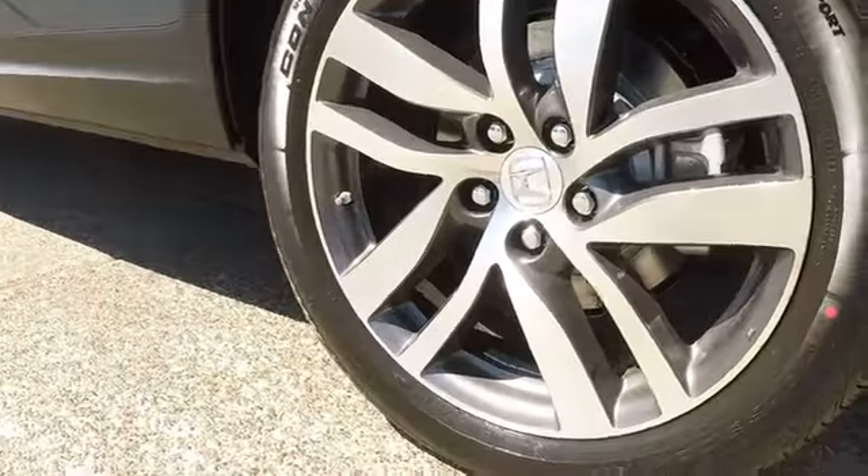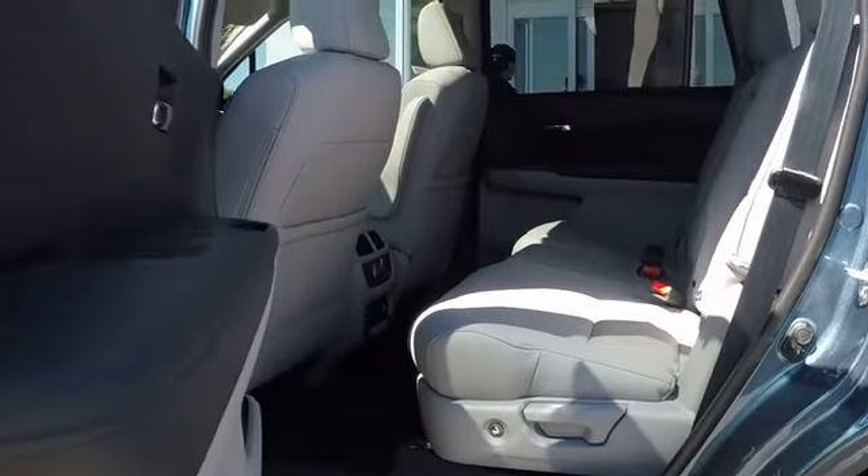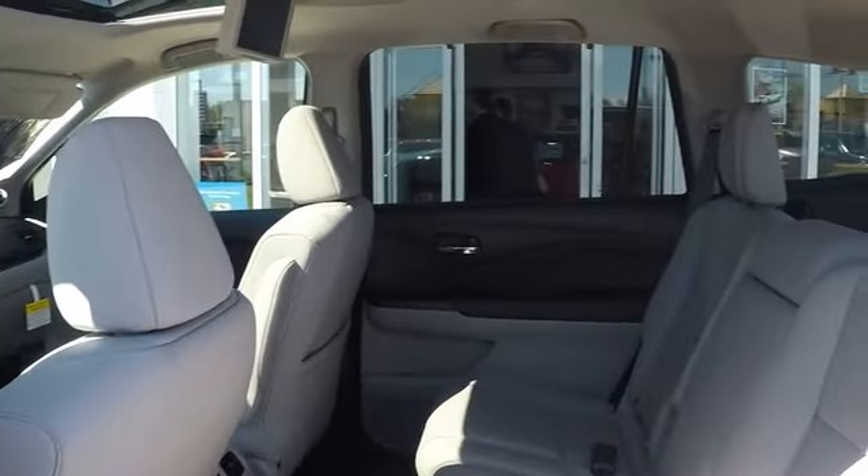Power steering. Cruise control. Four-wheel disc brakes. Aluminum wheels. If you like it online, you'll love it in your driveway. Take it for a spin today.